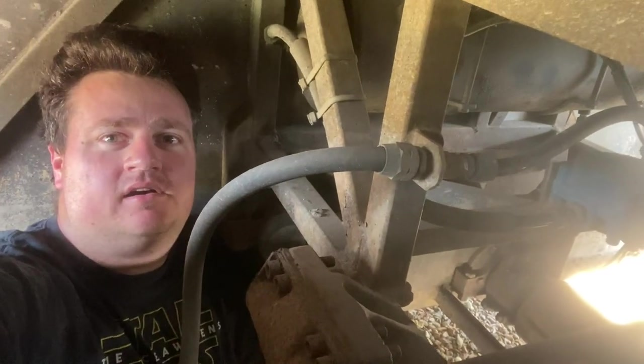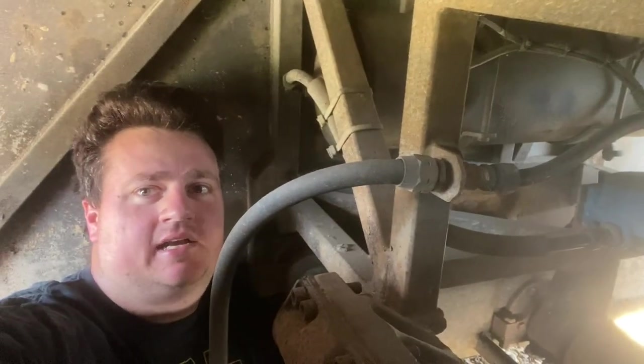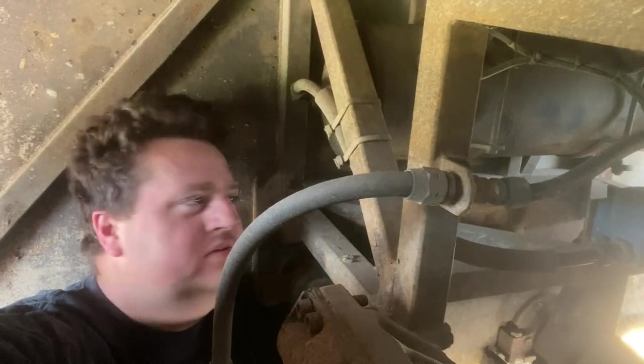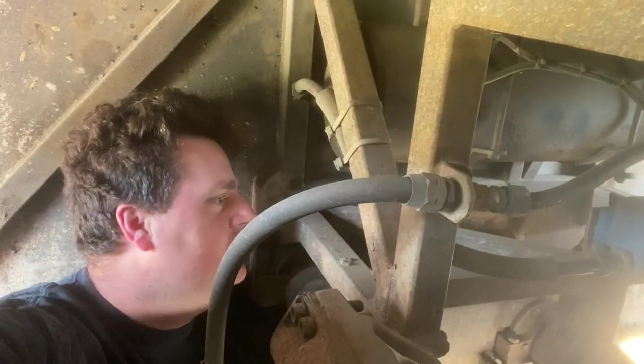I finally managed to get my way under here. There's a tank right over there. I took some pictures, just like I did for the starter, so I can remember which airline goes where. I'm trying to get the tank yanked out to see if I can find a new one. The tank doesn't really look like it's in that bad of shape, but I've got to get it out.